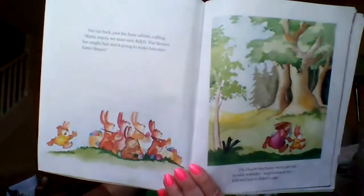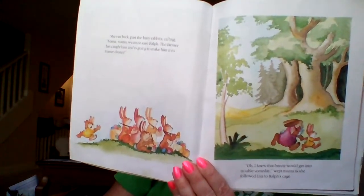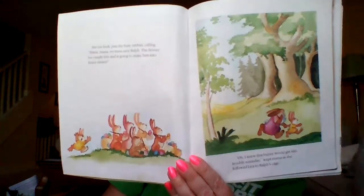Liza ran back past the busy rabbits calling, 'Mama, mama, we must save Ralph. The farmer has caught him and he's going to make him into the Easter dinner!' 'I knew that bunny would get into trouble someday,' wept mama as she followed Liza to Ralph's cage. Soccer got him into this — how is he going to get out? Do you think his mama is going to be able to save him? Let's find out.